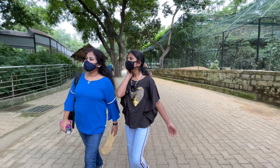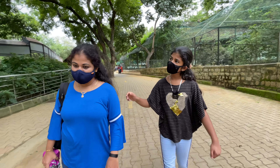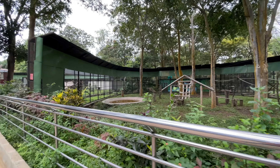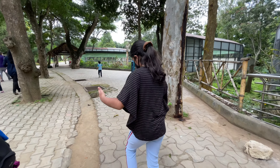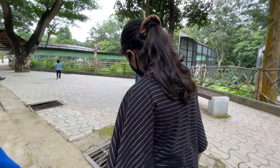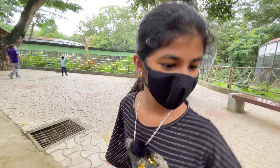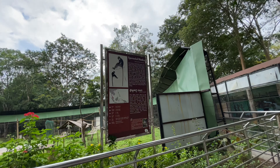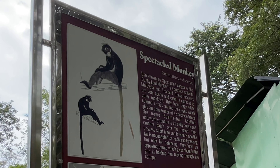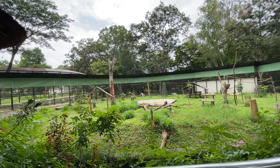Almost an hour wasted! Pig-tailed macaque - I don't want to see these guys, they're so stupid. I am literally sweating after one hour walk. Spectacled monkey - spectacled means glasses. Is it because of the climate? They're all inside.